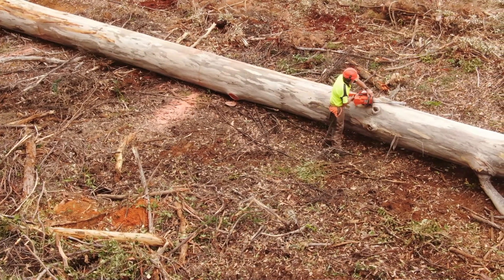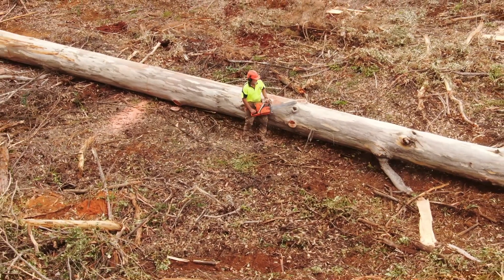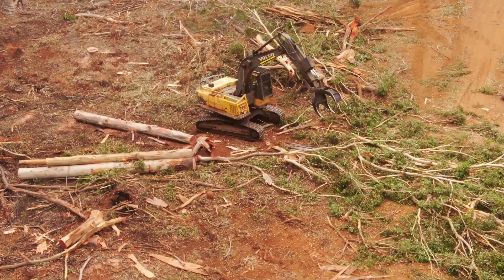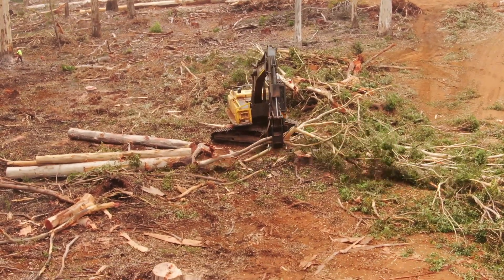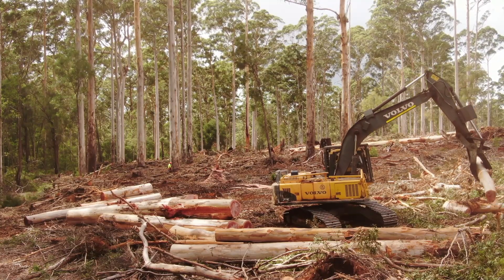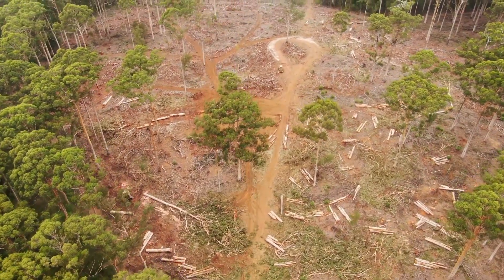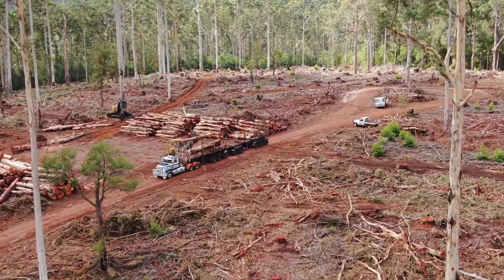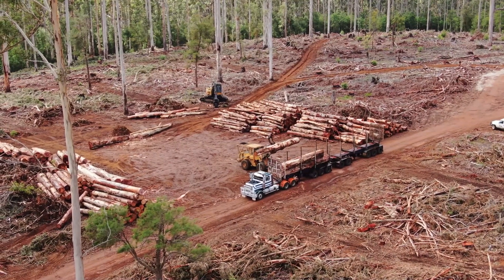Branches are trimmed and the fallen trees are cut to length to fit the truck. Limbs and tops are heaped and logs are stacked for collection. Logs are separated into saw logs, peeler logs, and pulpwood on the landing.